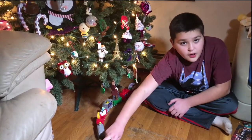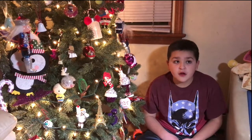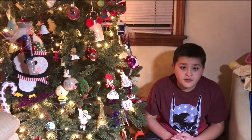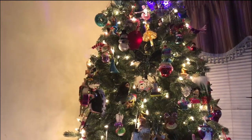Maybe you could set your train around the tree. Thank you for watching my video and I want to wish you all a Merry Christmas. Goodbye!